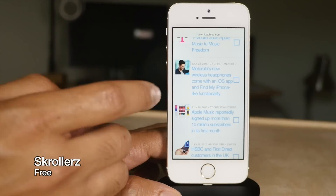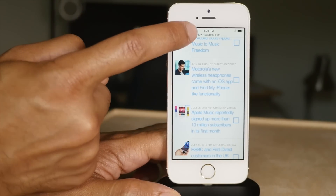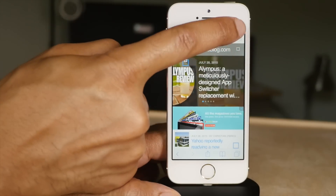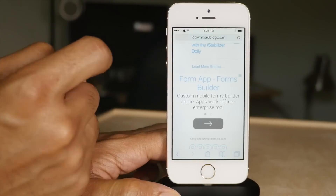You know how in iOS you can scroll to the top of a page by tapping on the status bar? Well, this tweak lets you scroll to the bottom of a page by tapping on the status bar as well. Awesome, huh?